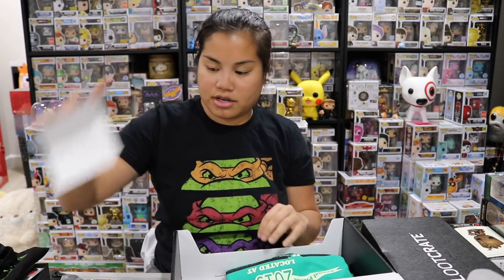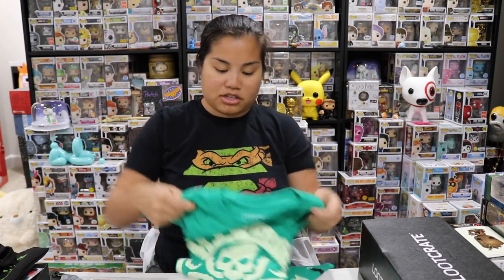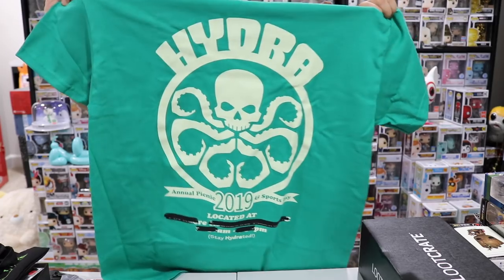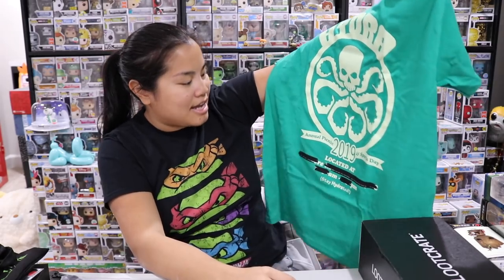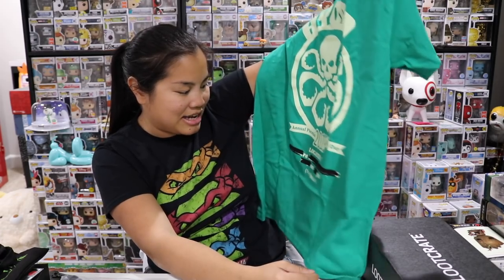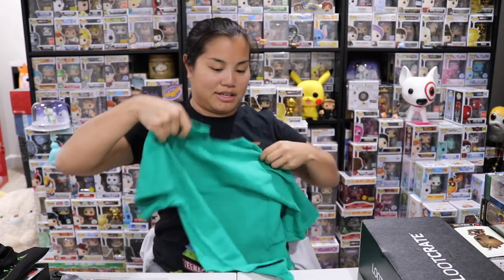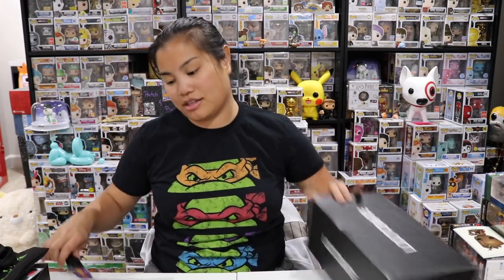Another QR code if you want to scan and learn more about the items. Our shirt this month is another Marvel shirt — men's medium, it's green. It's another thick and stiff shirt. This is a Hydra Annual Picnic and Sports Day 2019 shirt — 'Stay Hydrated.' That's funny. It's like a spin-off Hydra annual picnic shirt. I don't know too much about Hydra. I don't wear a lot of green shirts — honestly, I really just wear a lot of black shirts.